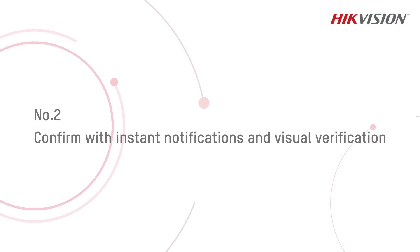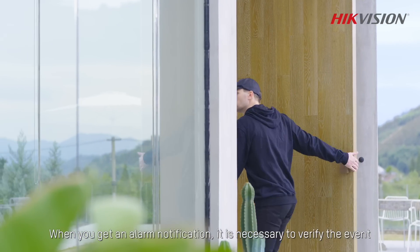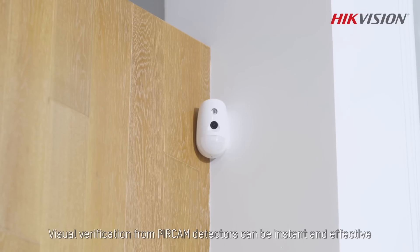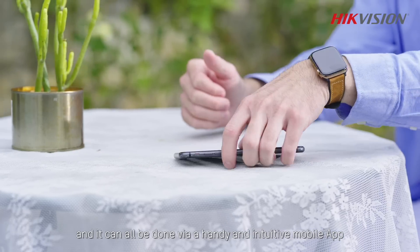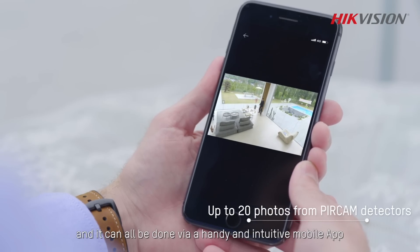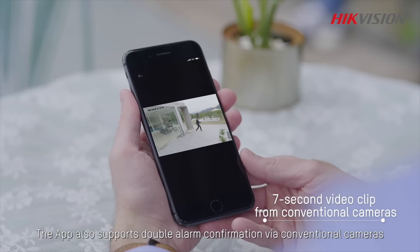Number two: confirm with instant notifications and visual verification. When you get an alarm notification, it is necessary to verify the event so as to reduce false alarms. Visual verification from PIR cam detectors can be instant and effective, and it can all be done via a handy and intuitive mobile app. The app also supports double alarm confirmation via conventional cameras.